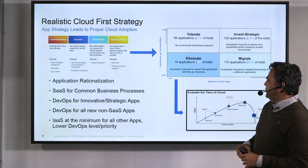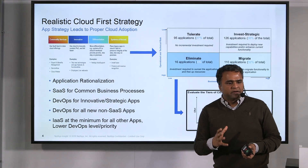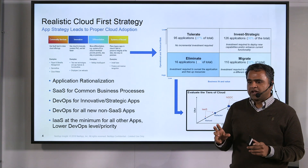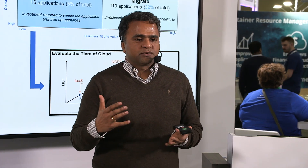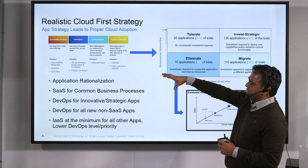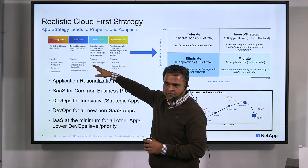That brings us to our big strategy slide. At NetApp we run all our applications through multiple models to determine the right target state architecture for each one. That target state could be: do we build it on-prem, or do we go to SaaS? Or even if we build on-prem, how much cloudiness do we introduce — do we do microservices, re-hosting, infrastructure as a service? We start on the left and rationalize all our apps: what are they doing, are they helping us innovate?